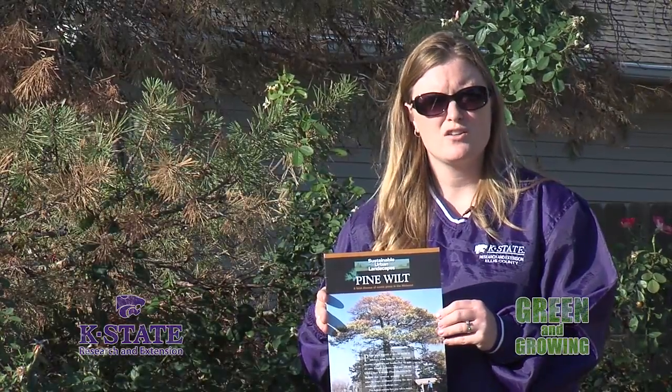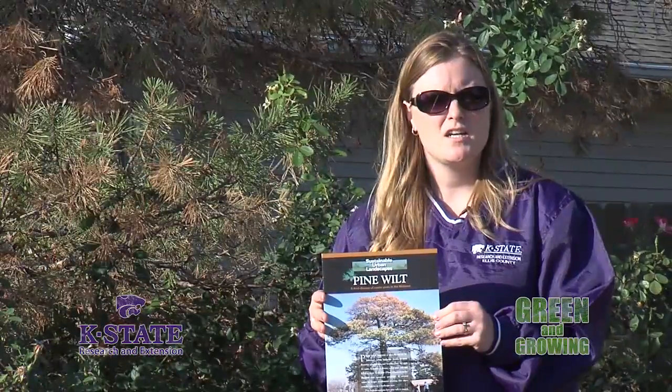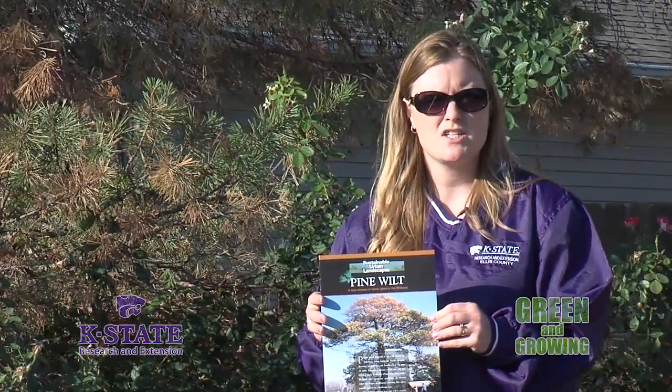So if you have questions, please contact your local extension office. Reporting for K-State Research and Extension and Eagle TV, I'm Holly Dickman, Ellis County Horticulture Extension Agent.